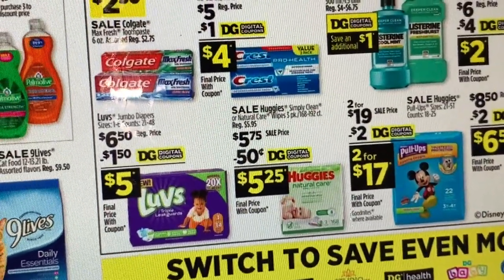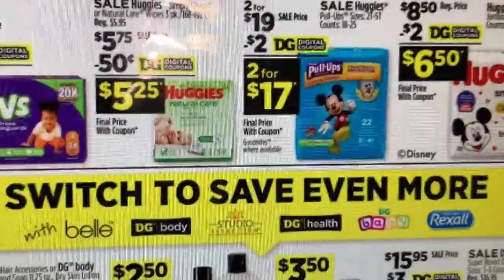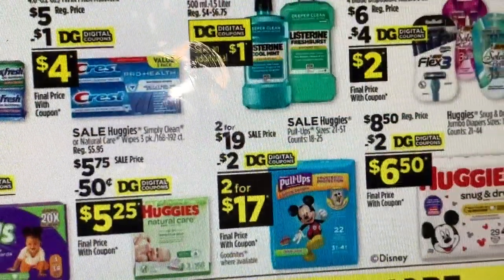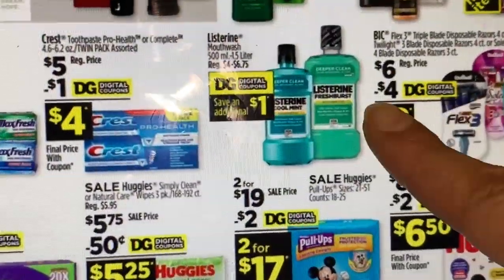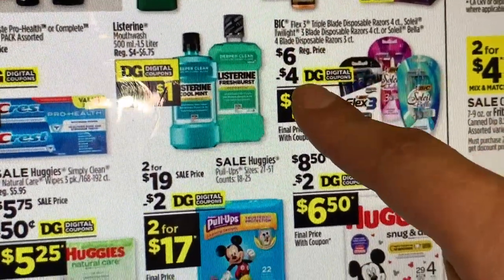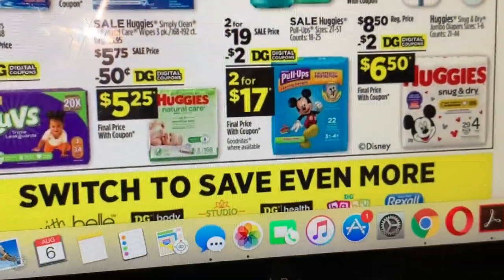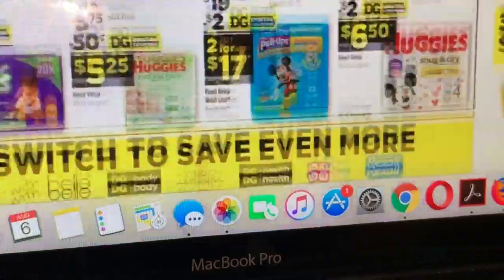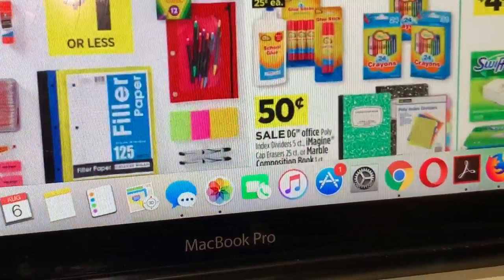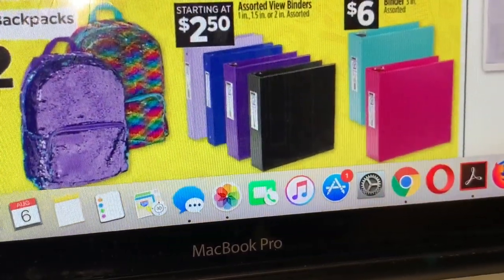Crest toothpaste is priced at $5 with a $1 digital coupon making it $4 — a great deal if you need toothpaste. Including with the 5/$25. The BIC razors are priced at $6 with a $4 digital coupon making them $2. If you want to add that product to your 5/$25 for Saturday, that should be a great combination.